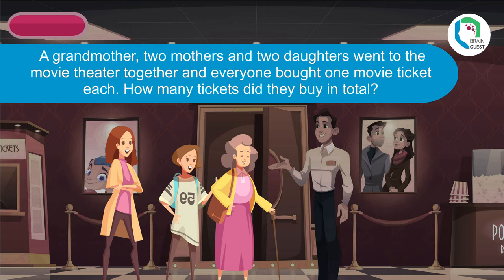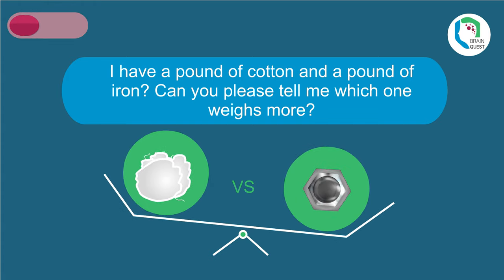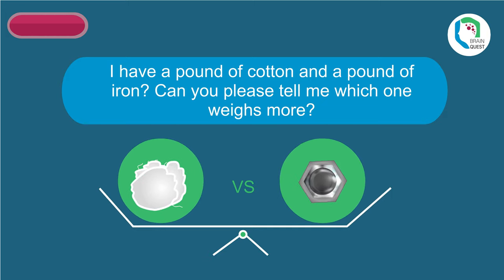I have a pound of cotton and a pound of iron — can you tell me which one weighs more? Both weigh the same. A pound is a pound, irrespective of the object.